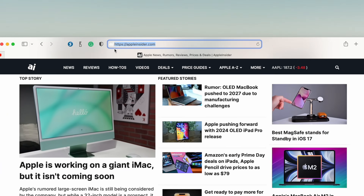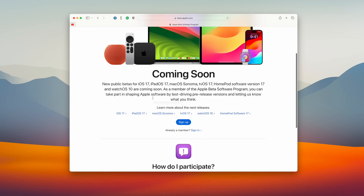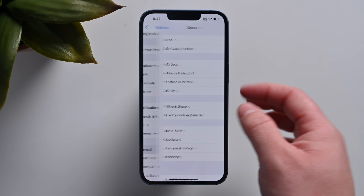So how do you get the public beta? It's very easy to do. First, start by heading to beta.apple.com and enter your Apple ID. Once you've done that, grab your iPhone, head into Settings, then General, then Software Update.